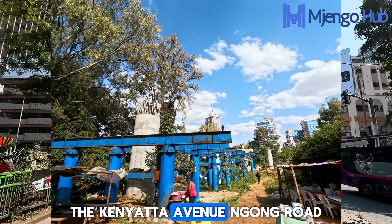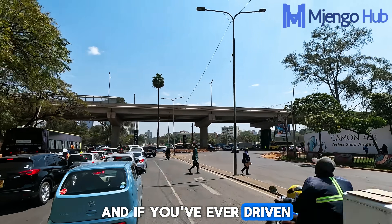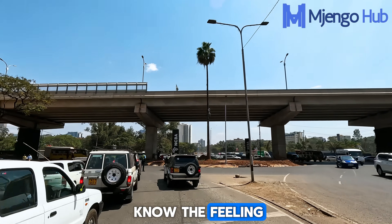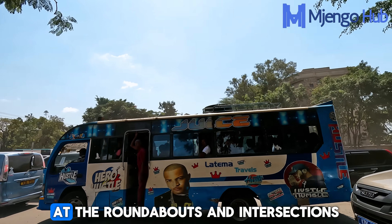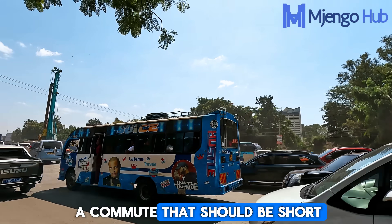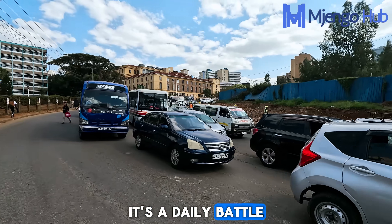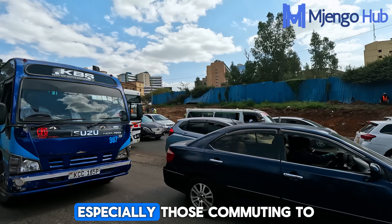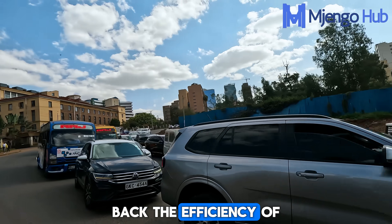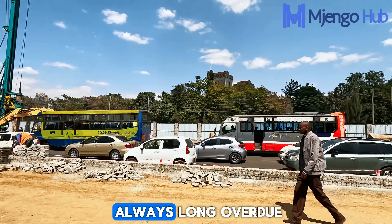The Kenyatta Avenue Ngong Road viaduct was designed to address a direct challenge. If you've ever driven and had to brave the traffic on Ngong Road or Kenyatta Avenue, you'd know the feeling — the constant gridlock at the roundabouts and intersections, the hours lost, and the frustration of a commute that should be short but feels endless. It's a daily battle for thousands of Nairobians, especially those commuting to and from Upper Hill, and it's a bottleneck that has held back the efficiency of the city for far too long.